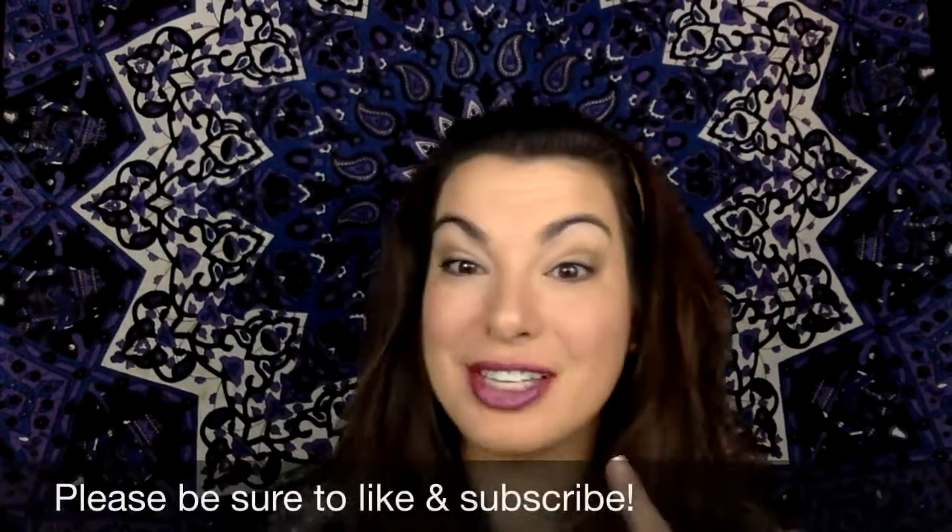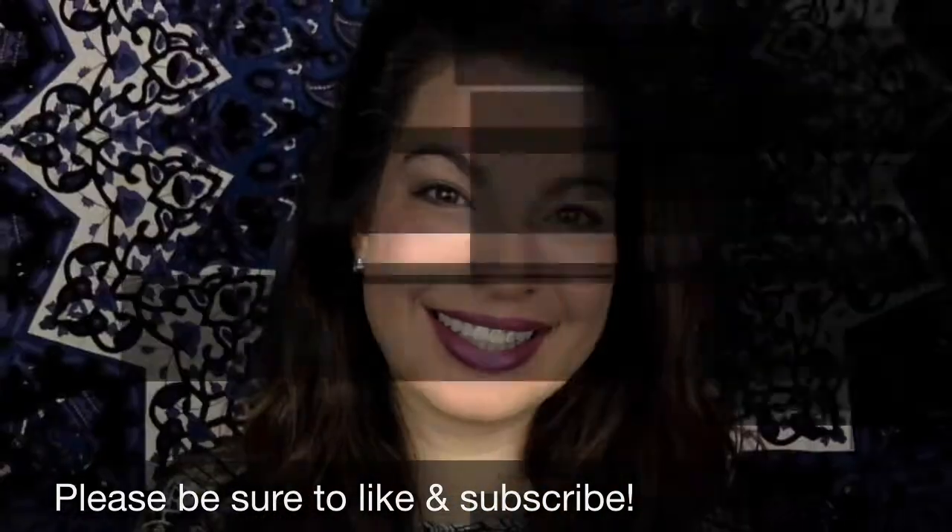And there you have it. If you have any questions about this lip look, please don't hesitate to ask. Have a great day.